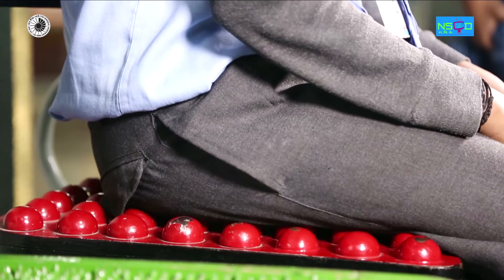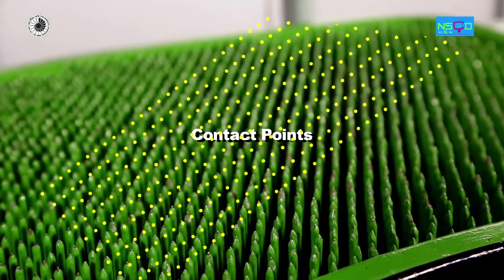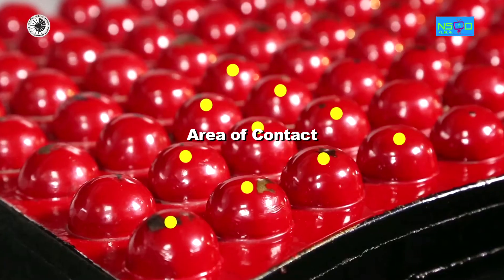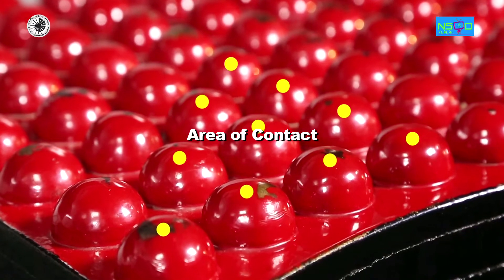In the case of the nail chair, because of the numerous number of nails, the area of contact is more, in contrast to the chair with few balls. Hence, the chair with nails is more comfortable.